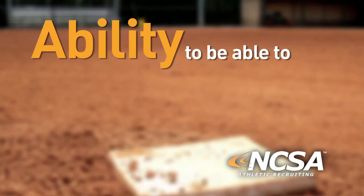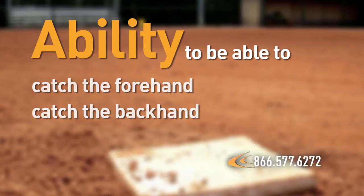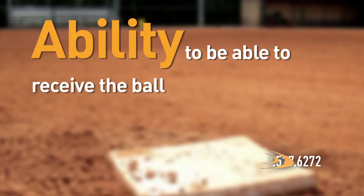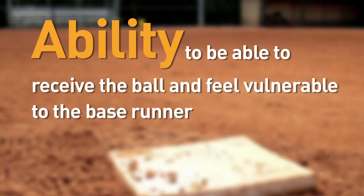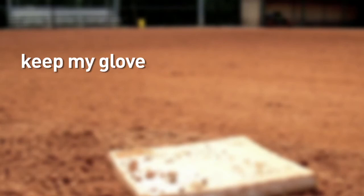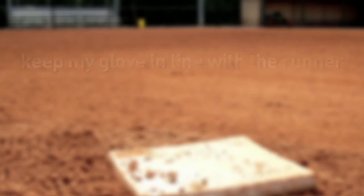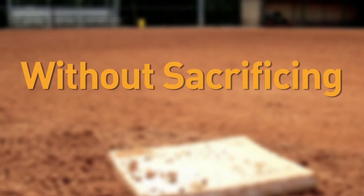That ability to catch the forehand off the ground on an errant throw, to catch the backhand errant throw off the ground from any of your fellow infielders throwing across the infield — and your ability to receive the ball while feeling vulnerable to the base runner coming down the line, having that body awareness and instinct of how long you can keep your glove in line with the runner coming down the line and still make a catch without sacrificing moving your body because you're afraid of contact from the oncoming batter.